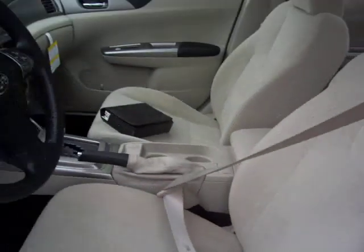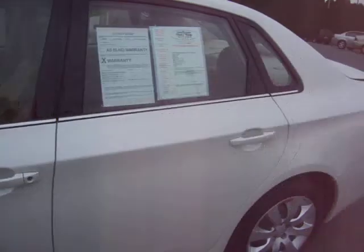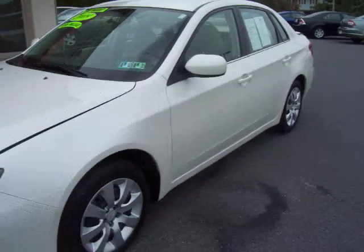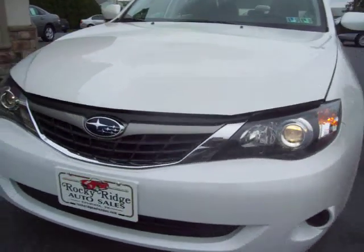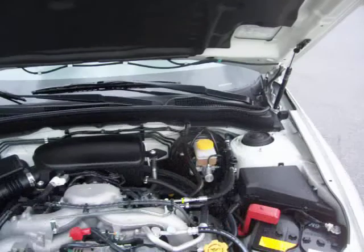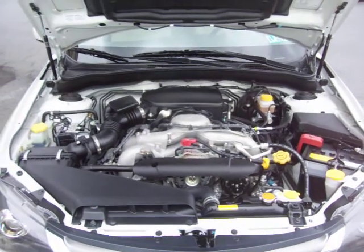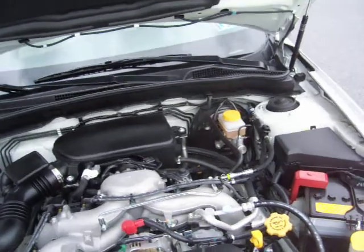This is one of those cars where you ask, why buy new with only 4,000 miles? You can see the car is basically brand new. Up front we have nice headlights to brighten up the night, and a 2.5-liter boxer Subaru engine that combines great power with great fuel economy.